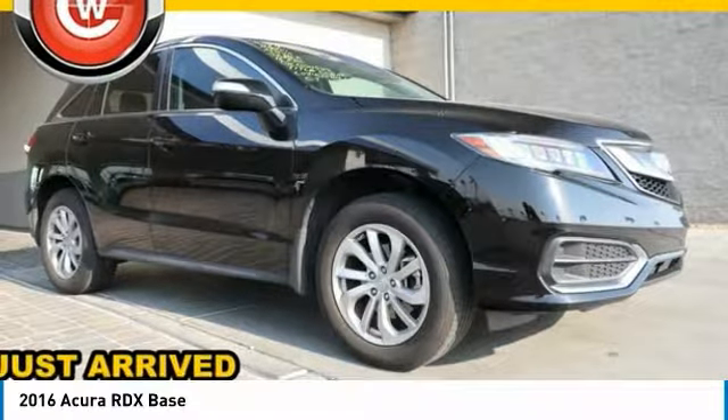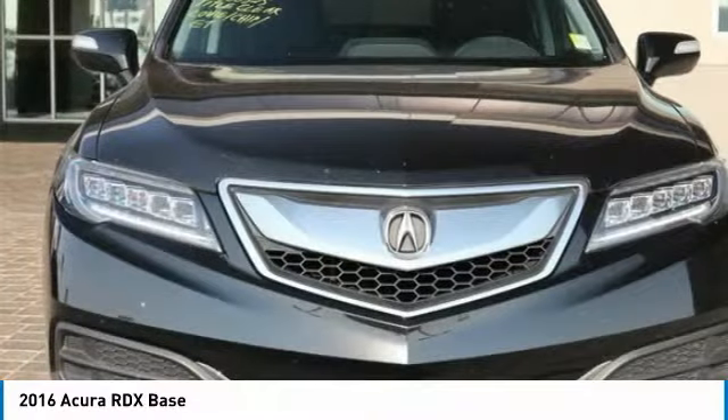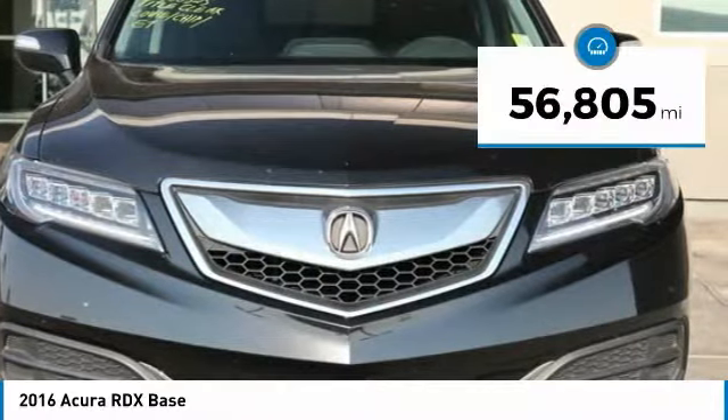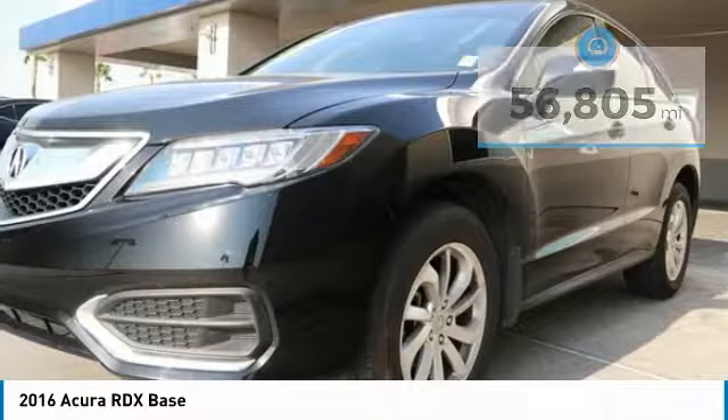Take a look at the 2016 RDX. Viewed as Acura's answer to BMW's sporty X3, the RDX offers a stylish interior, plenty of sport, and a nice amount of utility, and is priced below $25,000.